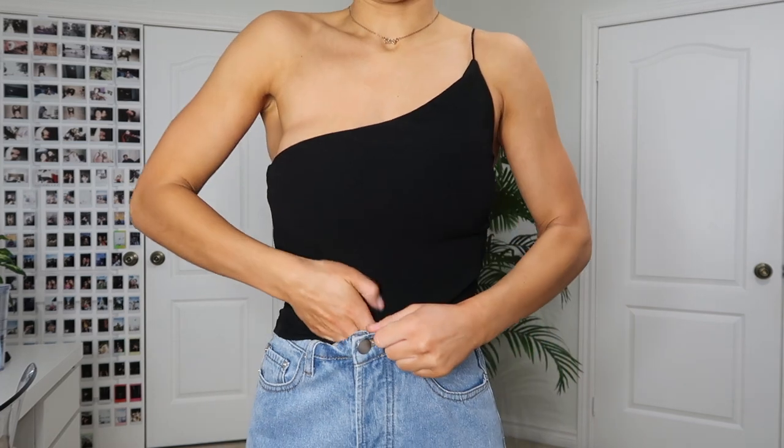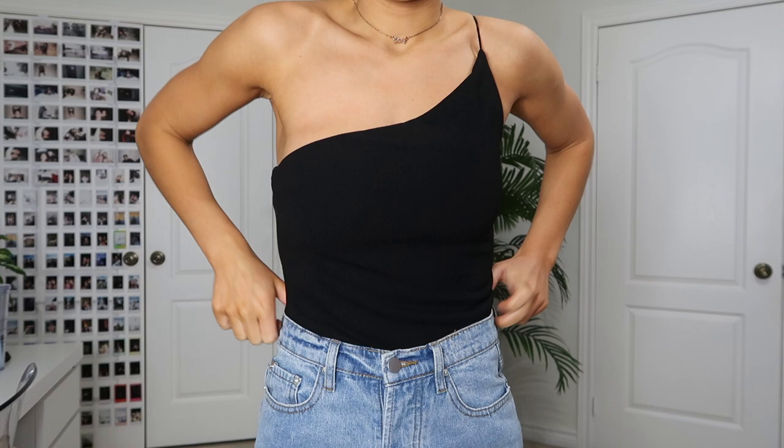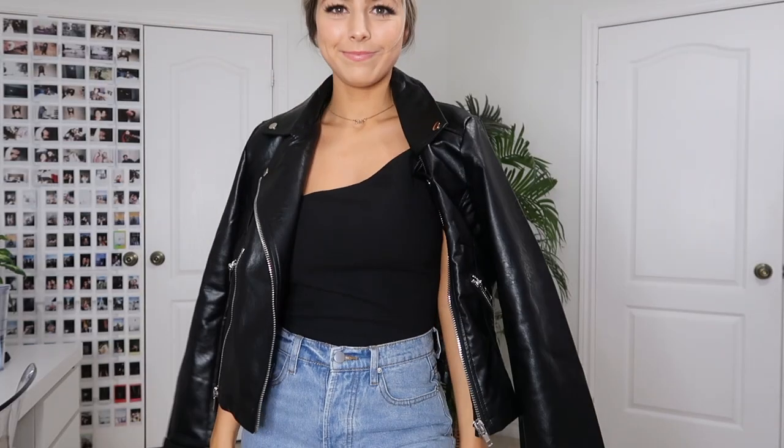Next is this amazing linen one-shoulder tank top. It's so pretty and dainty — I think it's really classy because you can wear it to family functions or going out. It's so versatile: you can wear it regular, tuck it in at the front, or fully tuck it into your pants to make it look like a bodysuit. I got it specifically to wear with these pants, but it also goes with jeans or a skirt — so many different ways to wear it.